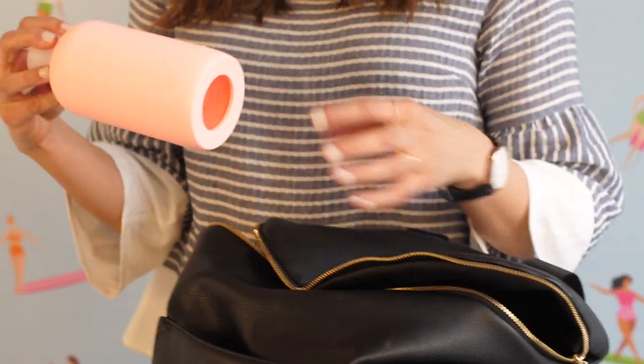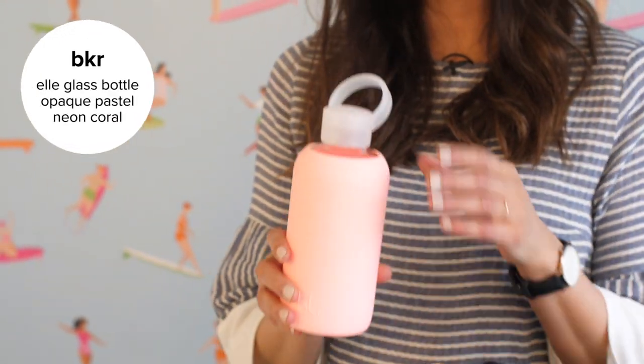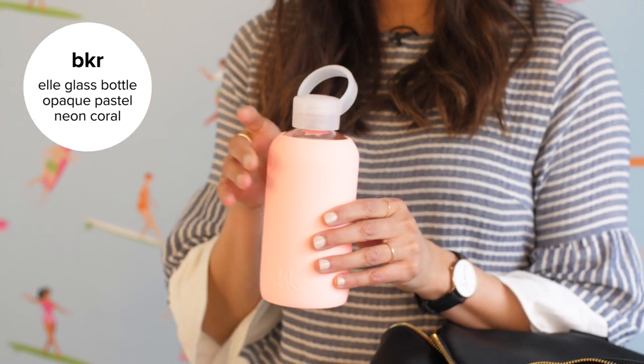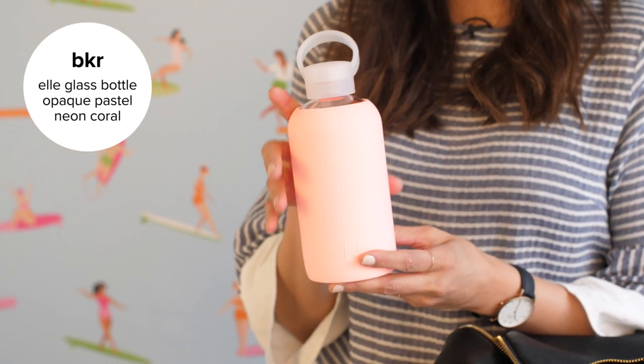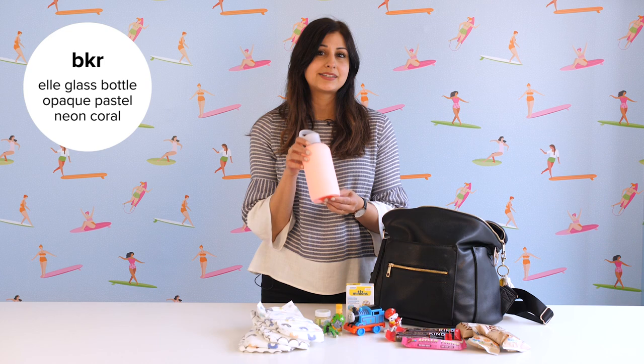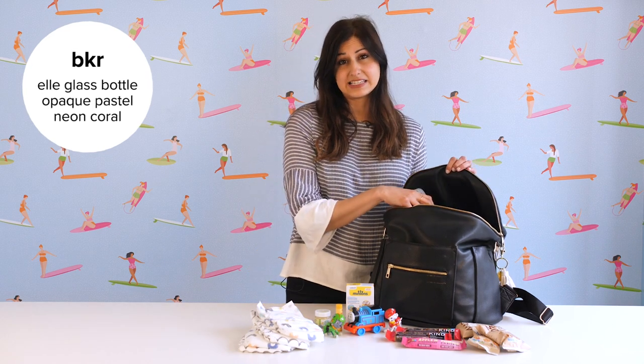The first thing I have on hand is my Beaker bottle. This is a BPA-free glass reusable bottle that is super stylish — it's actually more like an accessory for me than a necessity. It keeps me well hydrated and its super compact design fits nicely into my bag.